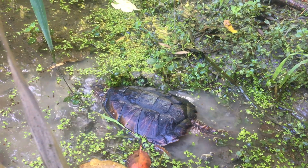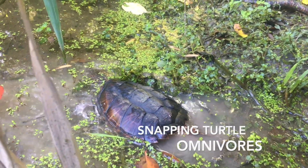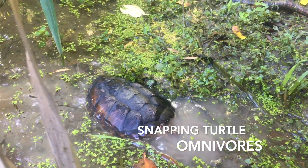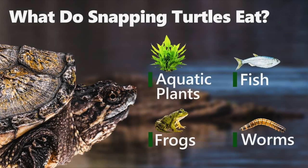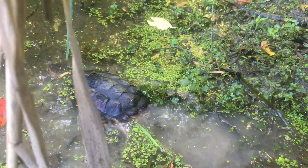Snapping turtles are omnivores. Omnivores are animals that eat many different types of food. Snapping turtles eat aquatic plants — those are plants that grow in the water — fish, snails, crayfish, insects, snakes, frogs, small turtles, small mammals, birds, and even dead animals.